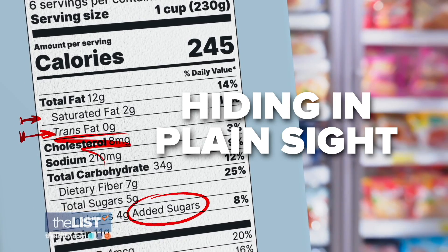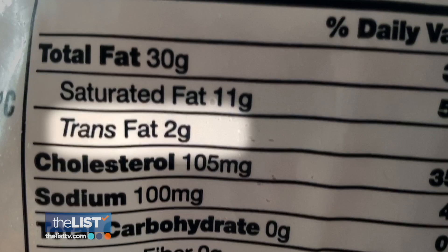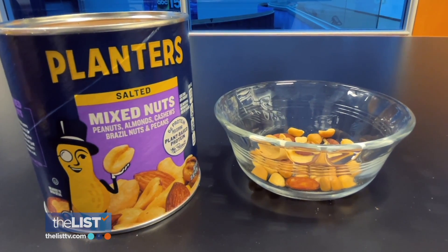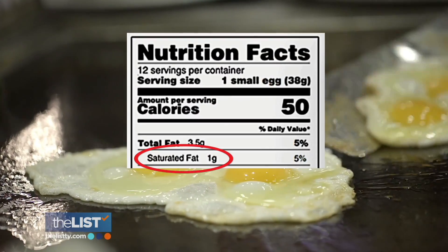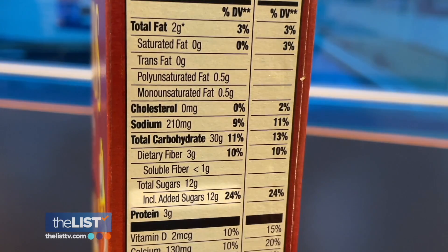Greg says to look for important items hiding in plain sight: added sugar, saturated fat, and trans fat. Trans fat you want to avoid altogether — it has horrible consequences and no benefit to you. Saturated fat, like in a handful of mixed nuts, is fine in moderation. They've removed a lot of the evidence linking it to heart disease in the way we once thought.